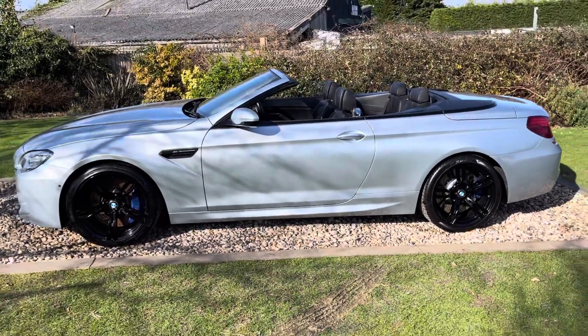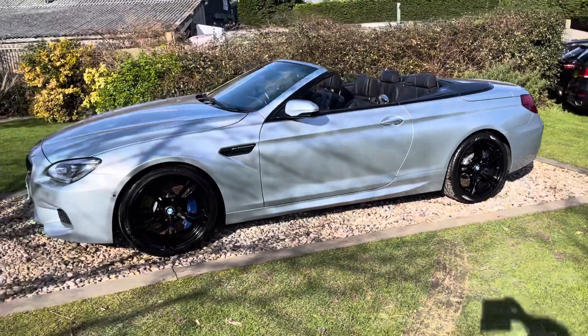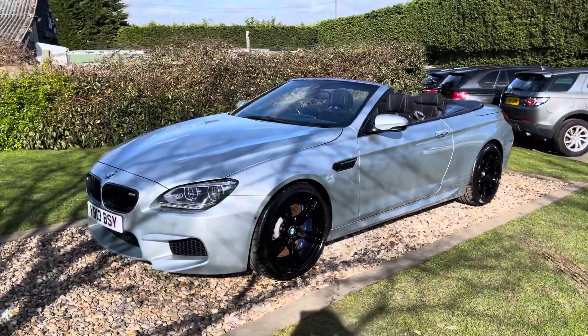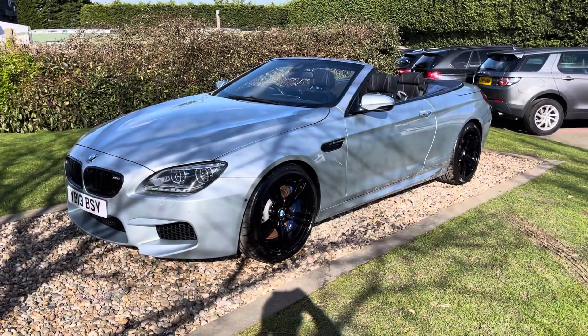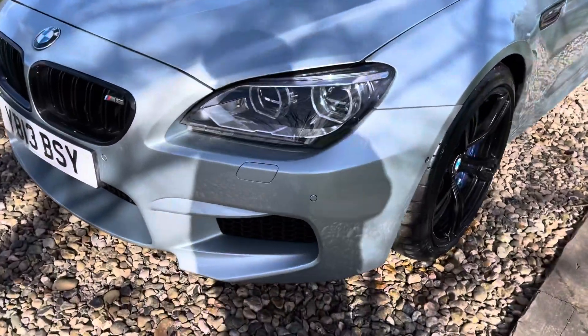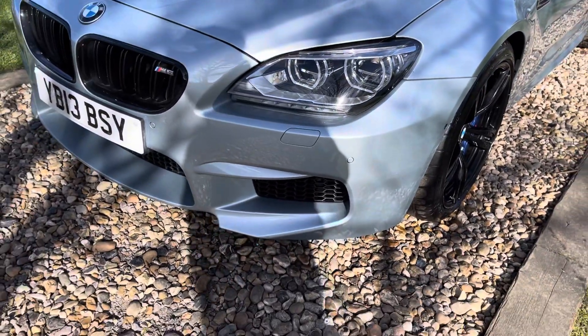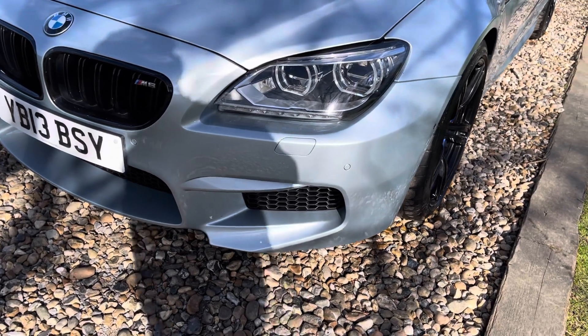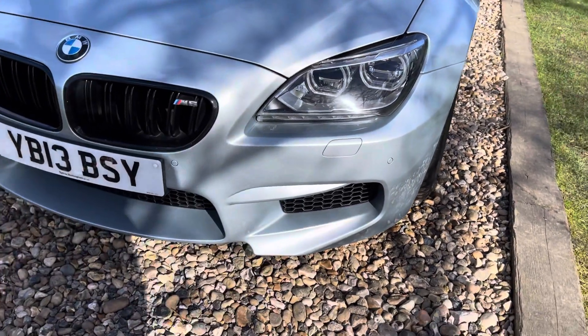It's a great spec car — full Merino black leather. It was £109,000 for a reason back in 2013. The purpose of this video is to go around the car in detail. Coming on to the front bumper: front and rear park sensing, 360-degree camera, front parking pack, rear parking camera, and daytime running lights.